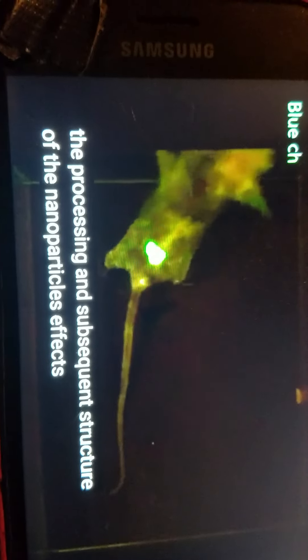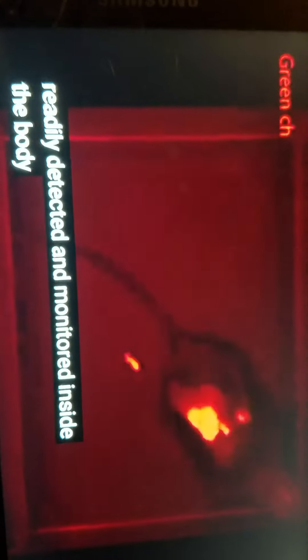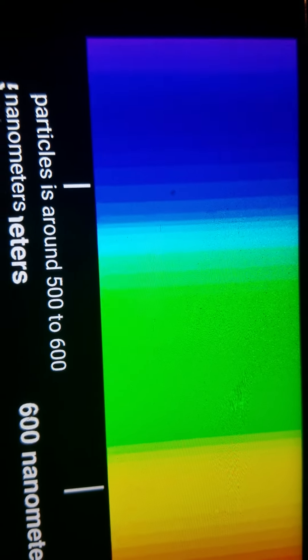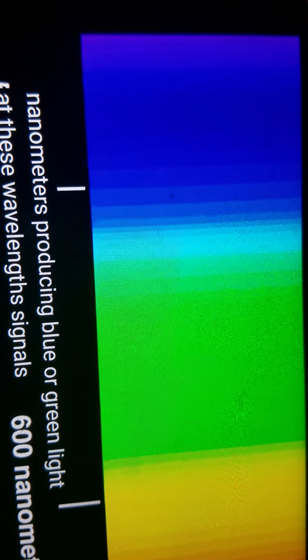The processing and subsequent structure of the nanoparticles has specific properties that are useful for medical tracking purposes. Because luciferase is light-emitting, particles can be readily detected and monitored inside the body to track specific cells. The wavelength of light emitted by the particles is around 500 to 600 nanometers, in blue or green light. At these wavelengths, signals can penetrate tissue to clearly image internal organs.